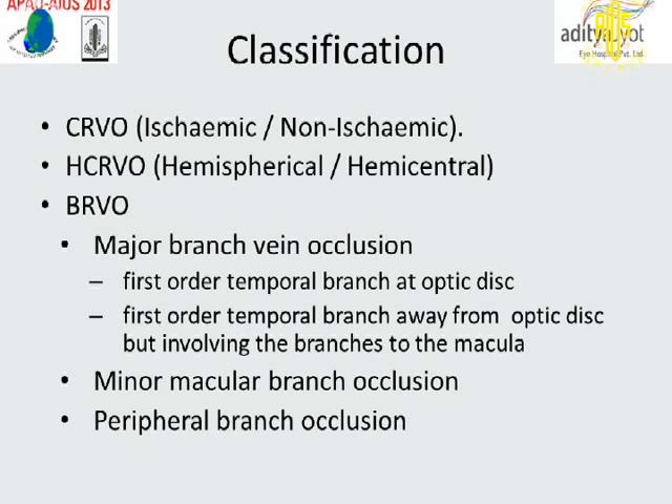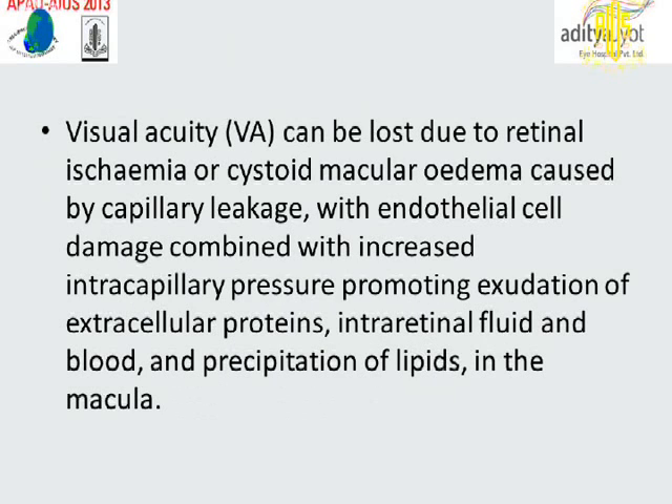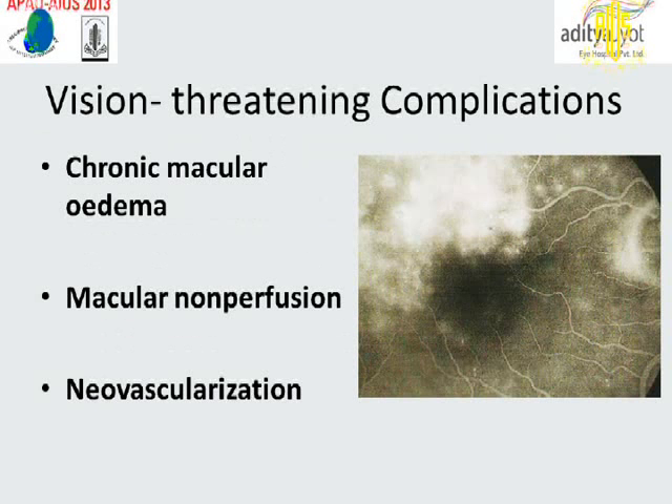In classification, we have ischemic and non-ischemic CRVO, hemispheric and hemicentral CRVO, and BRVO. Visual acuity can be lost due to retinal ischemia or cystoid macular edema caused by capillary leakage with endothelial cell damage, combined with increased intercapillary pressure promoting exudation of extracellular proteins, interstitial fluid and blood, and precipitation of lipids in the macula. Vision-threatening complications include chronic macular edema, macular non-perfusion, and neovascularization.